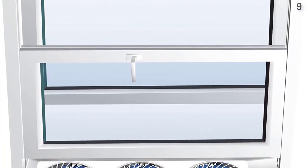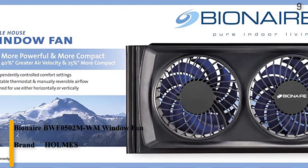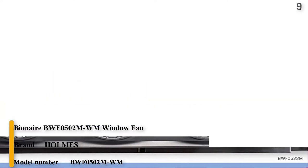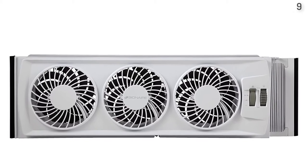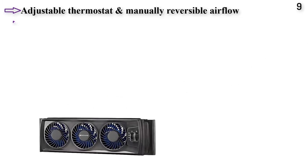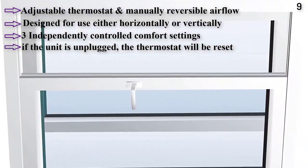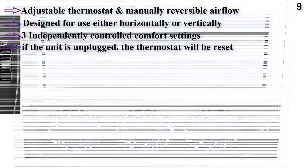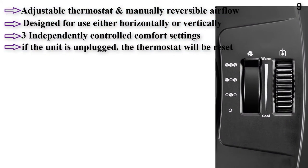Number 9: Bionaire BWF0502NWM window fan. Features 3 independently controlled comfort settings, an adjustable thermostat, and manually reversible airflow. Designed for use either horizontally or vertically with a firm-fit locking extender screen and a 5-year limited warranty. You can manually reverse the fan to intake fresh cool air, exhaust hot stale air, or exchange air for full room circulation. The thermostat will remember the previous temperature setting after the unit has been turned off.